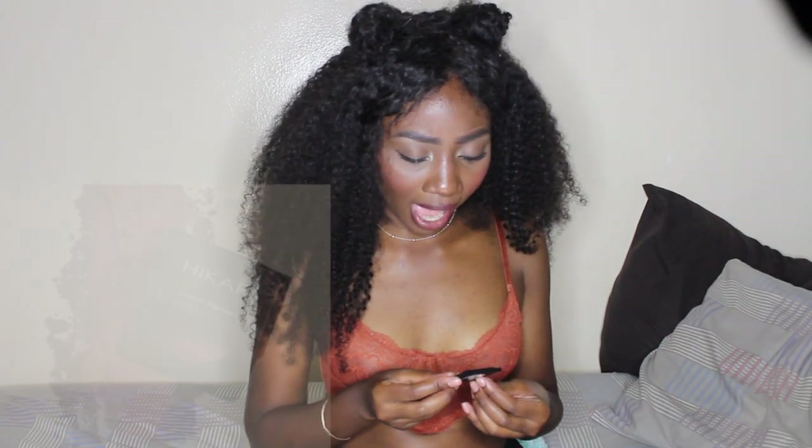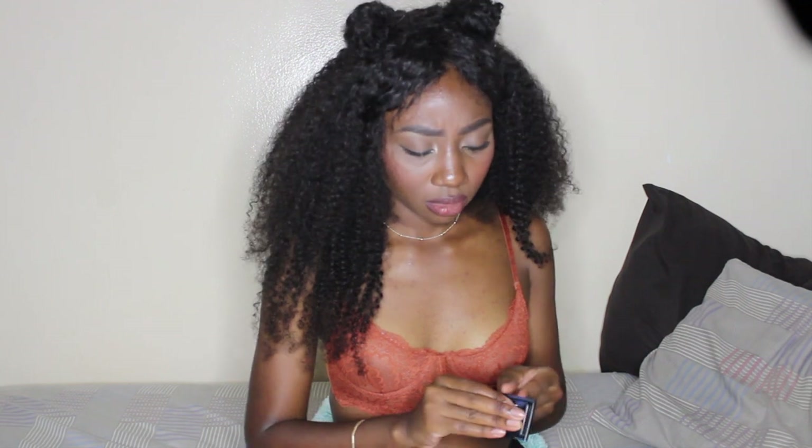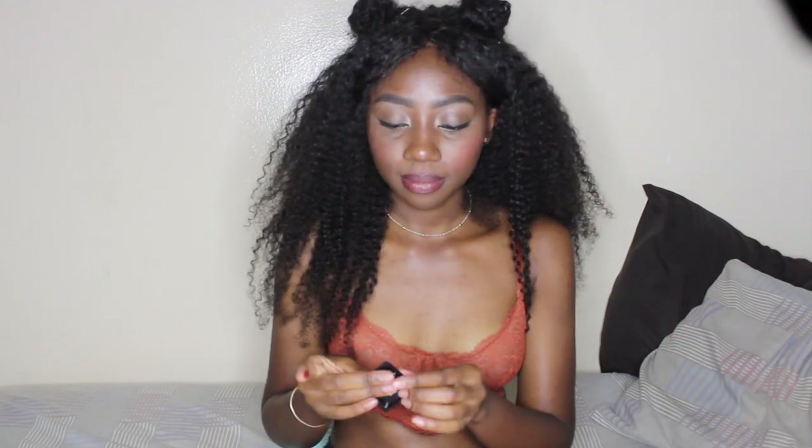This is the Kat Von D Lock-It Concealer Cream in color Deep 33 Warm. It's about to be colder weather so I was gonna go back to my Kat Von D foundation anyway. It's a little bit dark, surprisingly, for what I might use as a concealer — but it also might just fit perfectly. So excited to try this. The last product is a tiny one — this is Hikari Cream Pigment in the color Fierce. I'm guessing this is an eyeshadow. Oh, this is pretty.